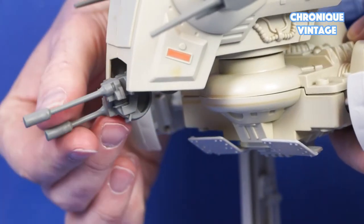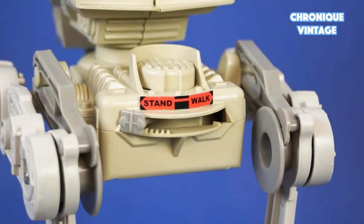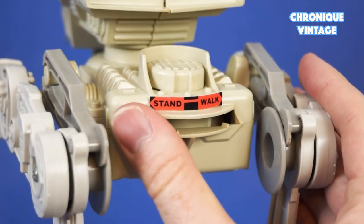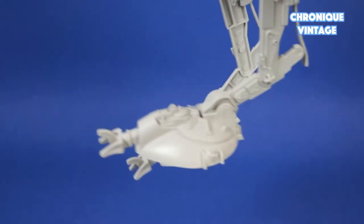The front cannon swings up and down. To activate walk mode, switch from stand to walk position and press the button up and down to make the legs move up and down.